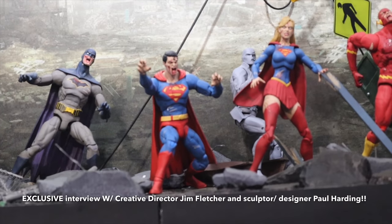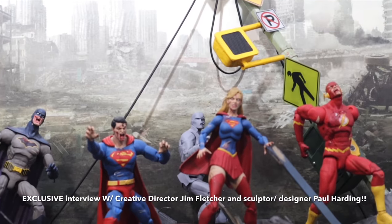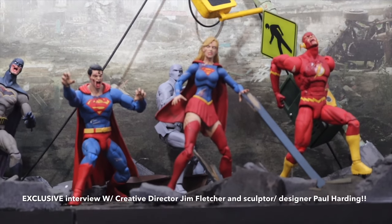Superman, with a first look at Red Hood in the background. That's a really cool one — I like what they did with the helmet on the side over there. It's an exciting piece. Then Supergirl, Flash, and Green Lantern.